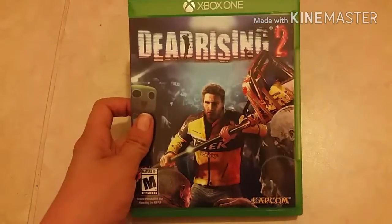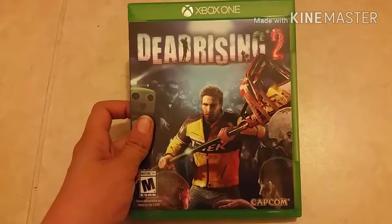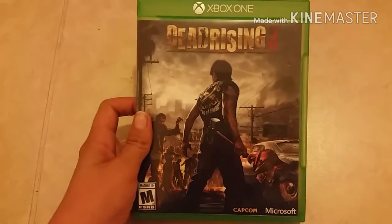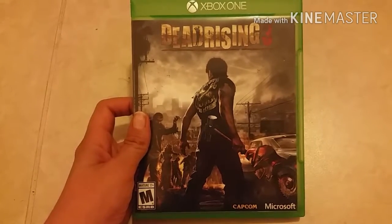Followed by Dead Rising 2 — I love this game on Xbox 360, had to get it on Xbox One. Then it's Dead Rising 3, still good but not as good as Dead Rising 2.